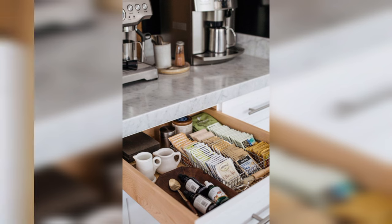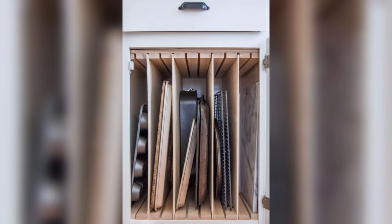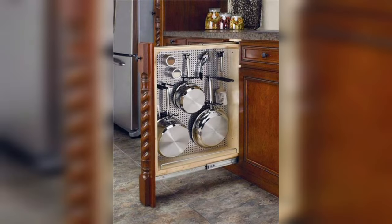Don't miss out on the secrets to a clutter-free kitchen. Subscribe, like, and share for a steady supply of expert insights. Let's cook up a storm in a kitchen that's as organized as your favorite recipe. Ready to elevate your cooking experience? Let's get started.